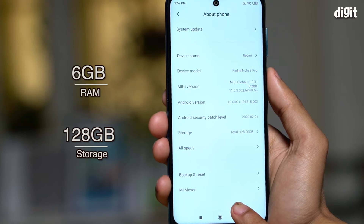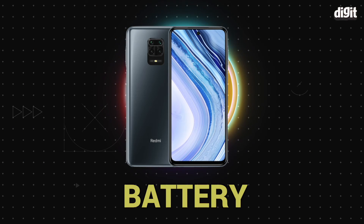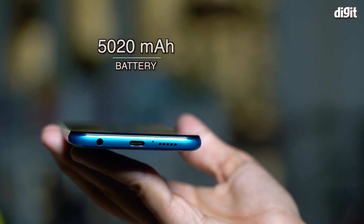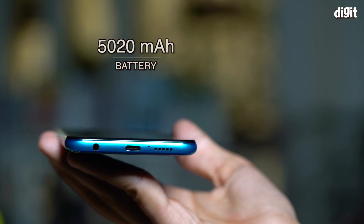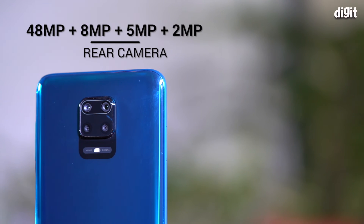The hardware inside is perfectly good for heavy gaming and multitasking. The Note 9 Pro comes with a large 5020mAh battery with 18-watt fast charging.